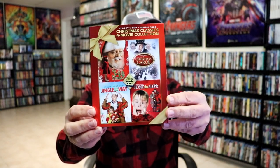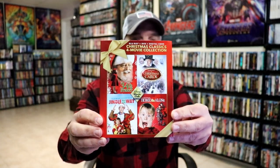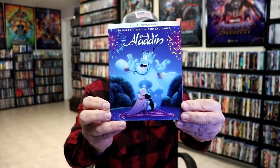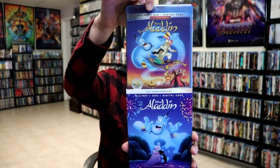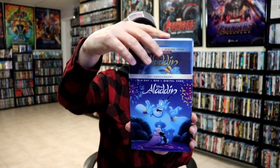I actually already have all of these films except A Christmas Carol, so it was worth getting just to have A Christmas Carol on Blu-ray. The other Disney Movie Club exclusive was Aladdin with a new slipcover for the 30th anniversary, which includes the regular edition and the signature collection edition. If you already have it and don't care about slips, there's no reason to pick this one up.